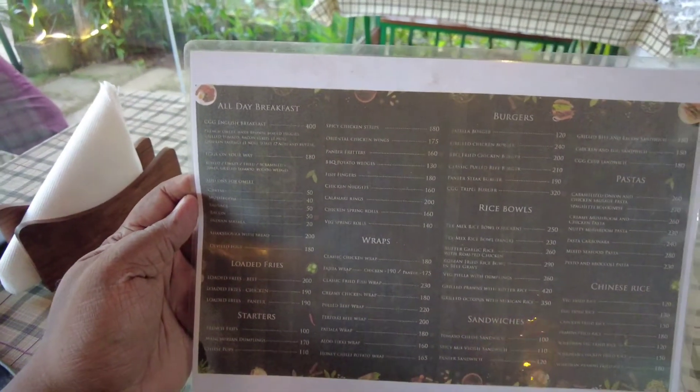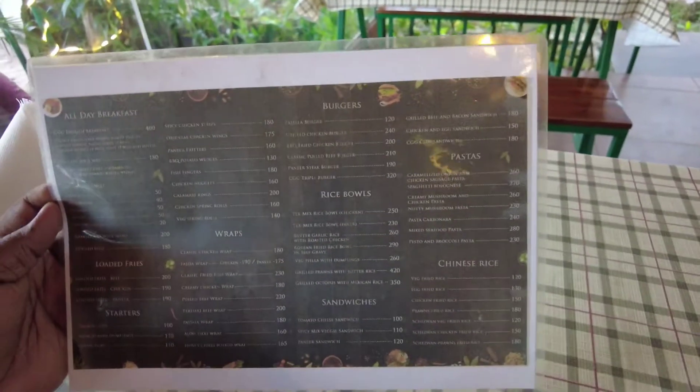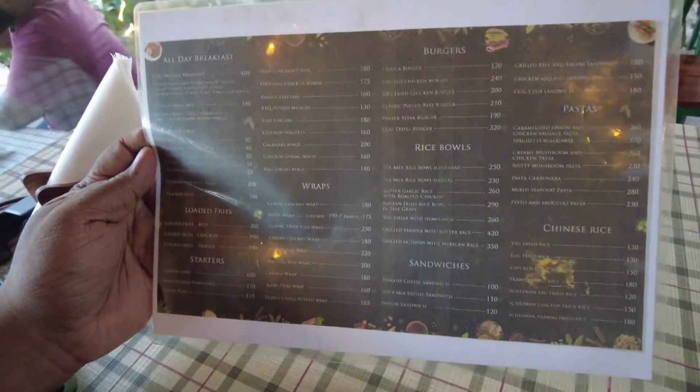I'm trying a couple of items here. First one is paneer fritters because paneer and potatoes are the only vegetarian items I can find on their menu. The menu has mostly chicken items — a lot of rolls, wraps, and starters with chicken. They also have snack items, wraps, rice balls, sandwiches, and rice items, with non-veg items in a higher number.